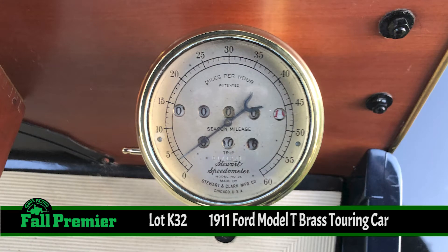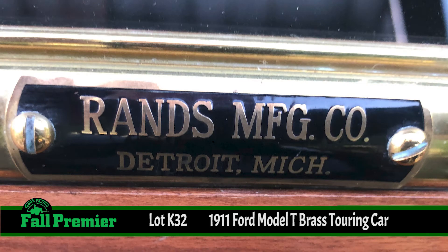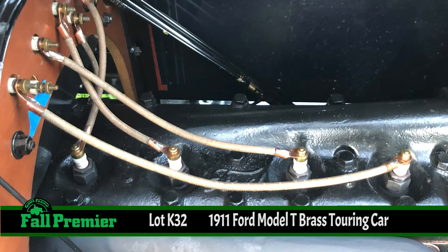There was a famous Henry Ford quote that said, 'You can have a Model T in any color as long as it's black.' Actually, that quote was from later on. In 1911, the early T's — you could get different colors. This particular one is dark blue.